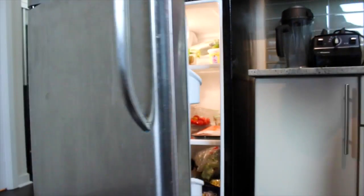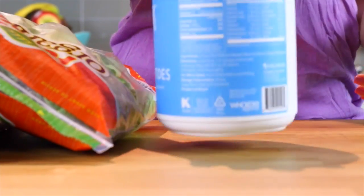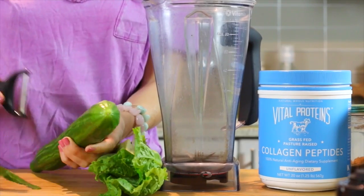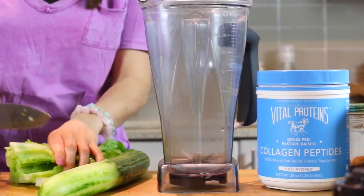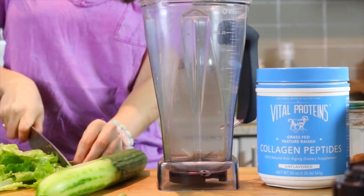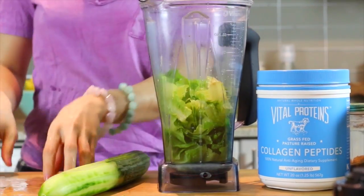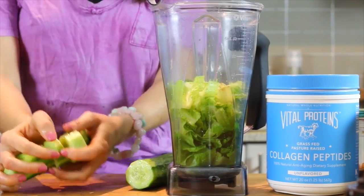Every day is different, and I have a ton of different smoothie recipes — I can link them down below in the info box. Lately I've been really enjoying hydrating smoothies that have cucumber and romaine. I basically just peel the cucumber if it's not organic, chop everything and throw it in, and you can't even taste it once it's all blended up. It's a great way to hide some greens into your smoothies.